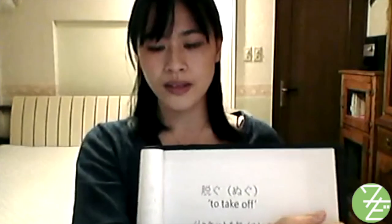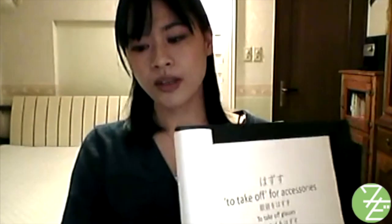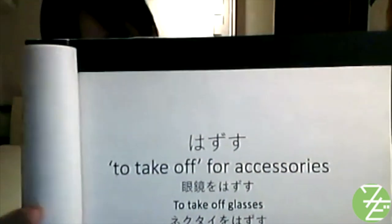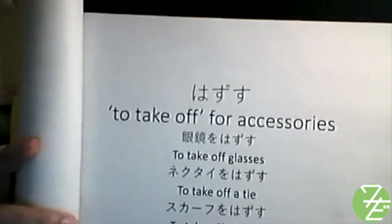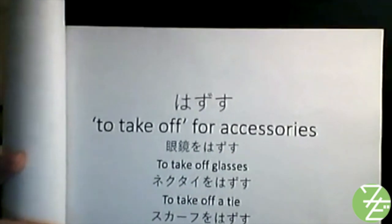As for accessories such as glasses, watches, and clothes like scarves and ties, the term はずす (hazusu) is used. To take off glasses: 'megane wo hazusu.' To take off a tie: 'nekutai wo hazusu.' To take off a scarf: 'sukaafu wo hazusu.'